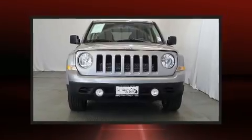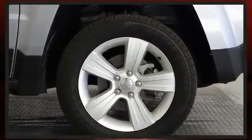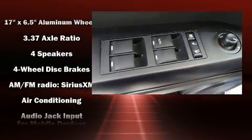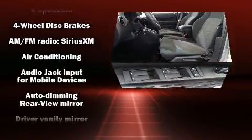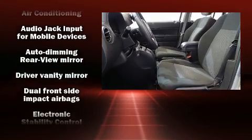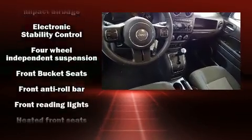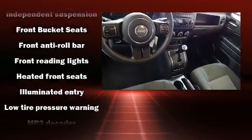Jeep prioritized comfort and style by including an automatic dimming rearview mirror, heated door mirrors, rear wipers, and a split-folding rear seat. Jeep also prioritized safety and security with features such as dual front impact airbags with occupant sensing, head curtain airbags, and four-wheel disc brakes with ABS. Electronic stability control stands out as a technologically savvy innovation keeping you better connected to the road.